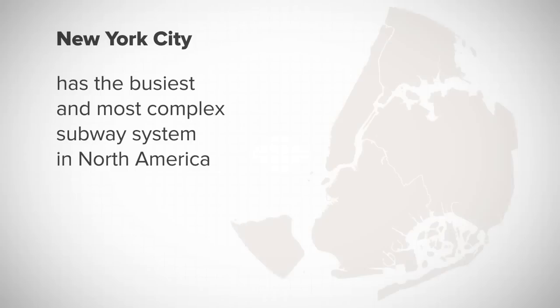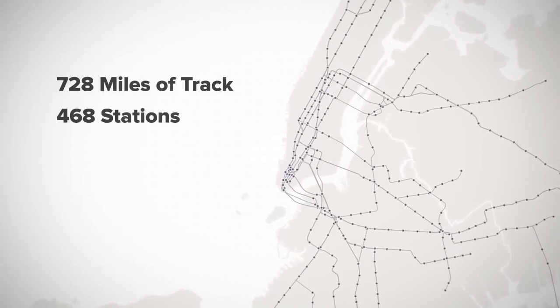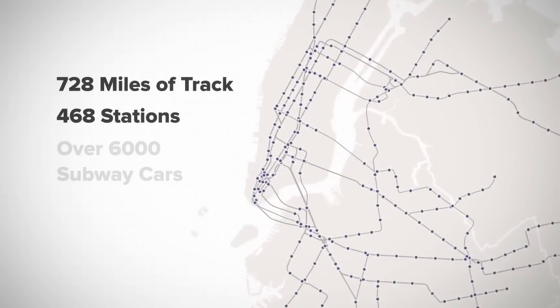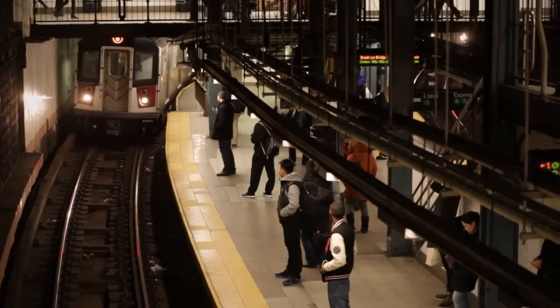New York City has the busiest and most complex subway system in North America. There are 728 miles of track, 468 stations, and over 6,000 subway cars, all operating 24 hours a day, 7 days a week.